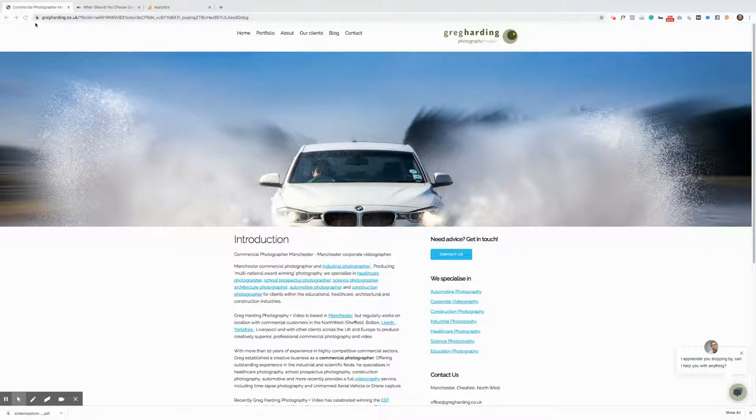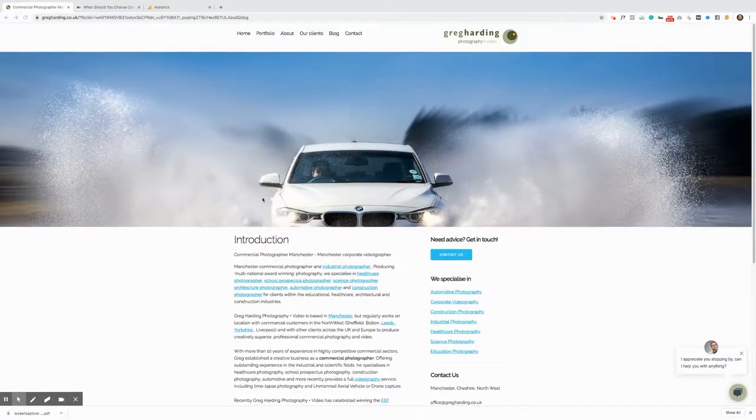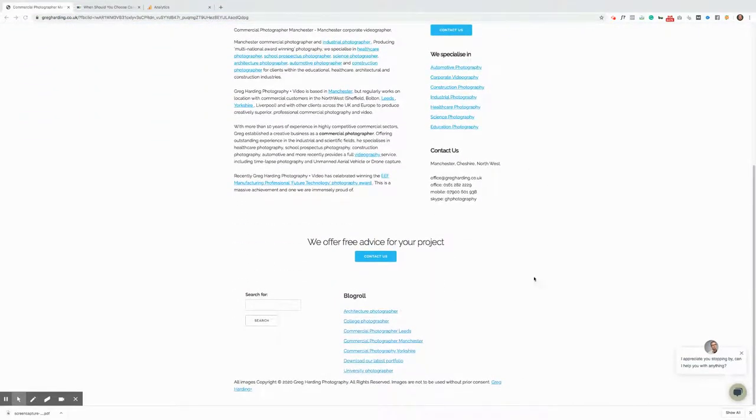We've got the SSL certificate — the little padlock in our address bar at the top — which shows that we've got an SSL certificate and that you're taking care of safety on the website. We've got a beautifully clean white website which is extremely appealing to our B2B business-to-business customers, and the blue used throughout the site is a trust colour, which is really good especially in the corporate world.